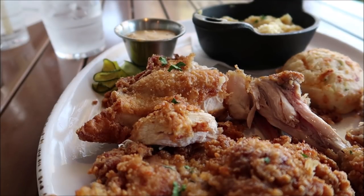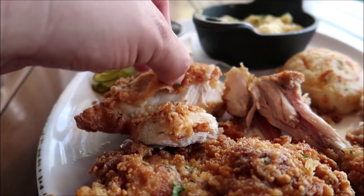This is some of the best fried chicken I think I've ever had. The breading is fabulous — like something special. They're definitely doing something different in there. Look at that skin.